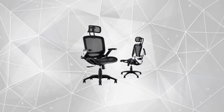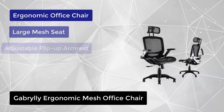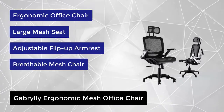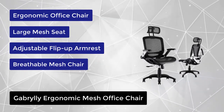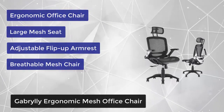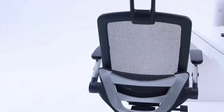At number one, we have the Gabrylly Ergonomic Mesh Office Chair. This ergonomic chair provides four supporting points — head, back, hips, and hands — along with proper lumbar support. It's easy to adjust seat height, headrest, backrest, and flip-up arms to meet different needs, making it good for sitting long hours.